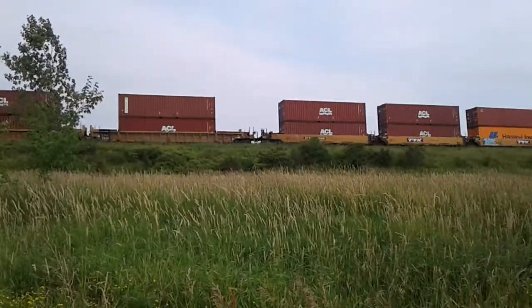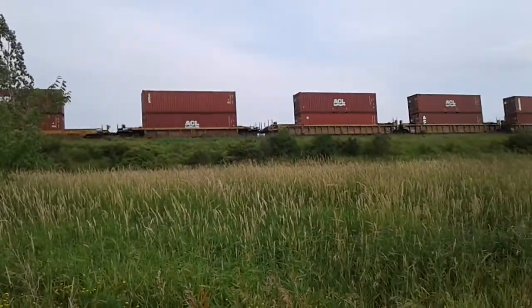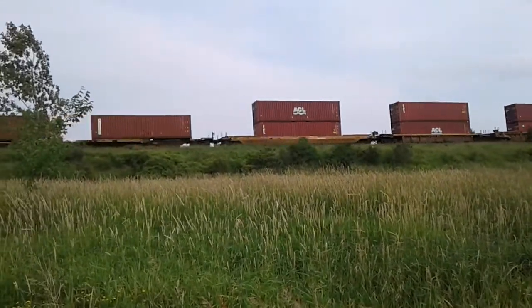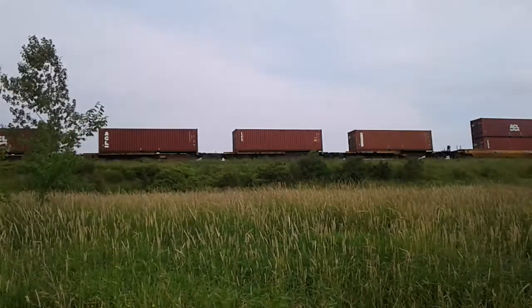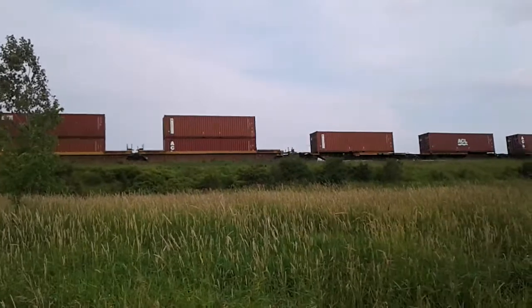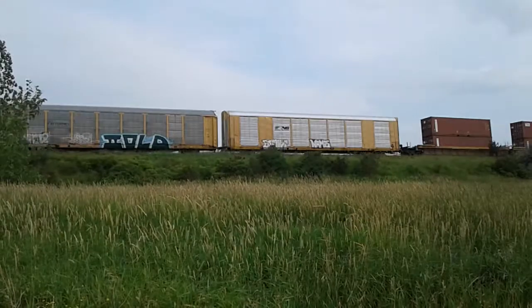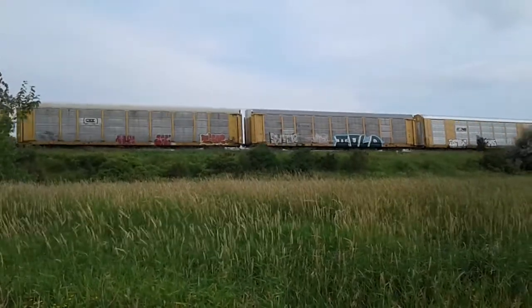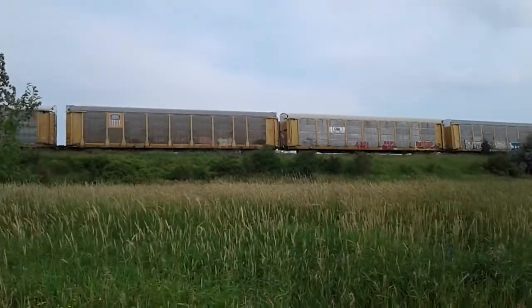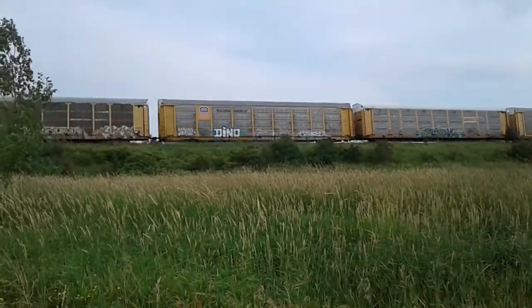Markham Yard. Holy crap, you don't see these flat cars every day. Actually, this is 147 — sorry, I lied to you guys. Got this 147 train. Sorry to lie to you guys, it's 147.